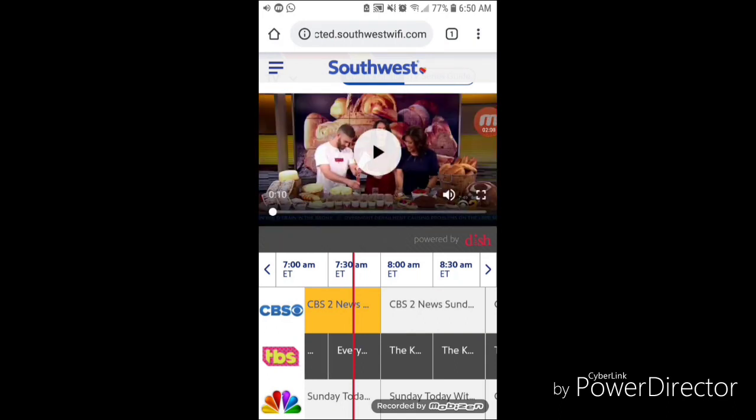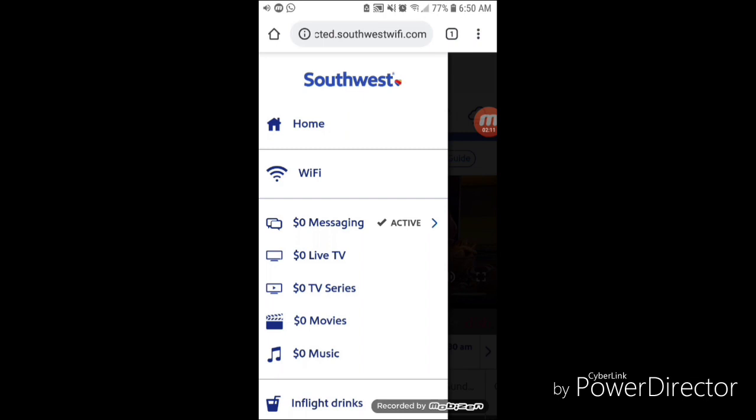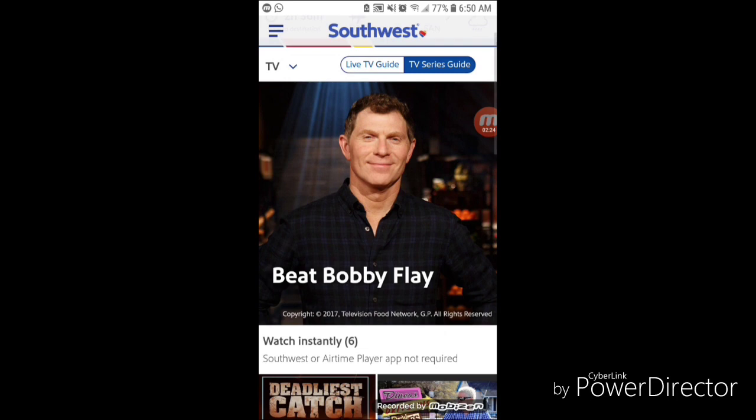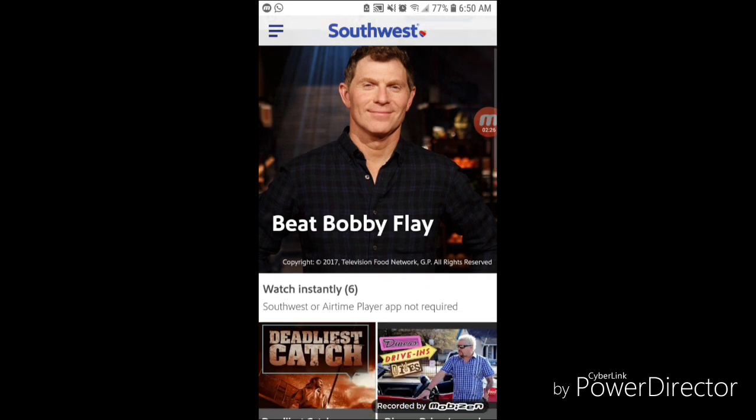Now we're going to go back out and into the menu again. Tapping on the menu icon, you can see we have Messaging with an active check mark next to it, which indicates that I've agreed to the terms and conditions for messaging. Now we're going to take a look at the TV series they have to offer — not the live TV but the TV series, just a quick look at the responsiveness.